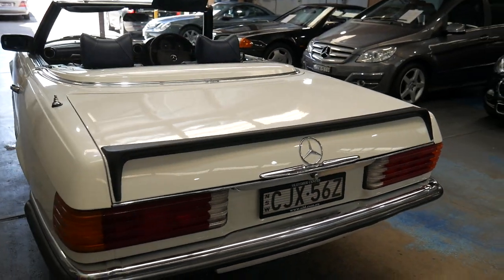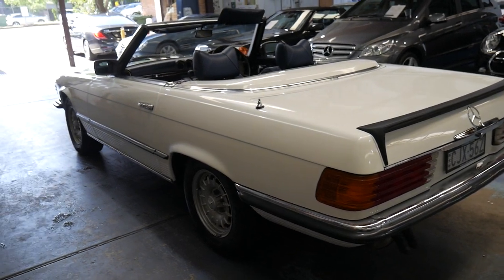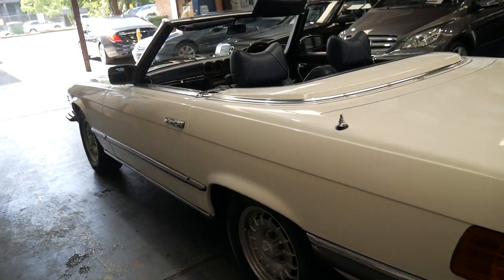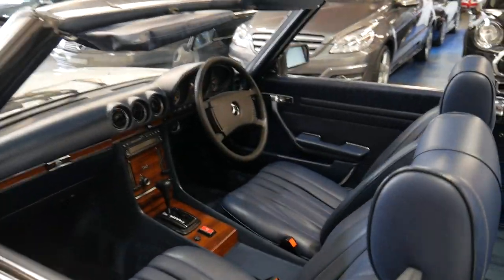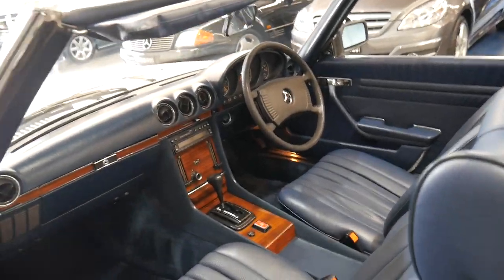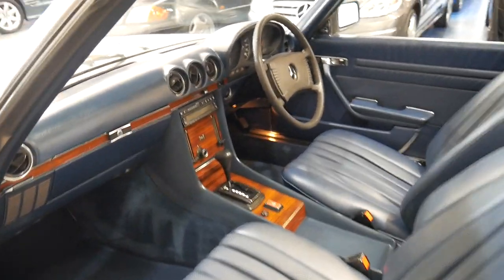It's not a car I think is going to last very long on the market. White with blue interior is one of my favorite color combinations, especially on a Mercedes of this age. The gearbox is silky smooth. It really is an absolutely beautiful car.